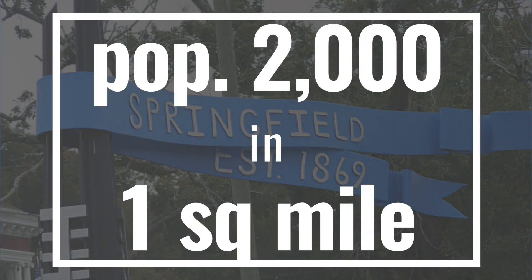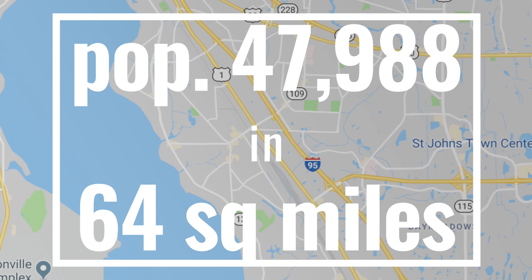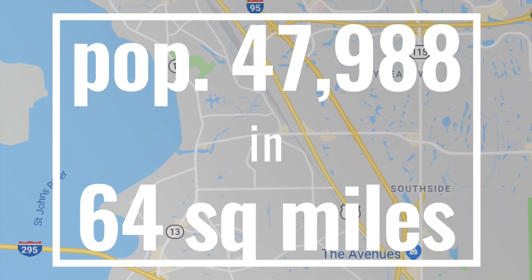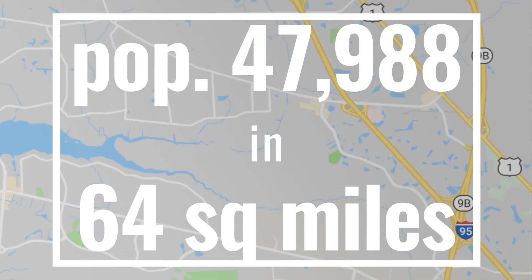Just north of downtown, the population of about 2,000 people in only about a square mile of area — contrast that with 32259. The total population doubled, according to the census, from 2000 to 2010, and has just continued to grow since then.